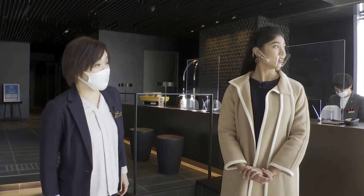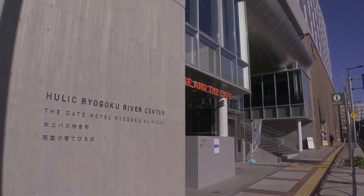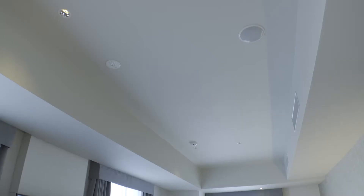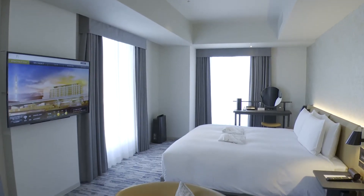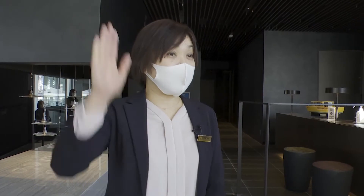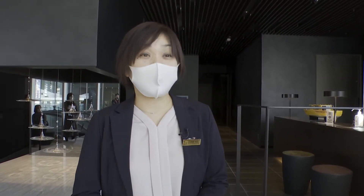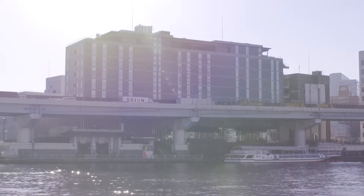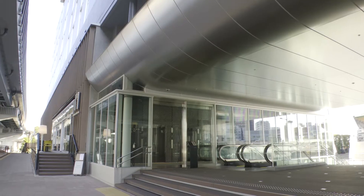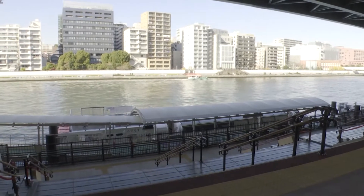Right behind us are landmarks such as Ryogoku Kokugikan and the Edo Tokyo Museum. Our riverside hotel connects the Ryogoku area and Sumida River. We have a total of 126 guest rooms and eight types of rooms. There's also a rooftop terrace on the top floor from where you can get a great view of Skytree and the Sumida River. The biggest attraction of this hotel is Sumida River and the pier in front.